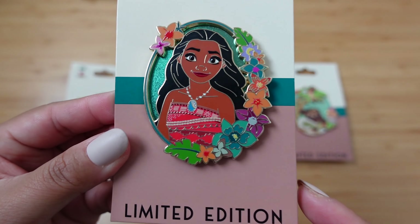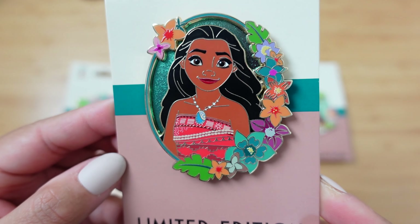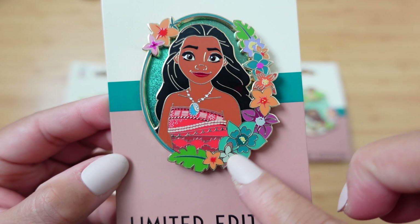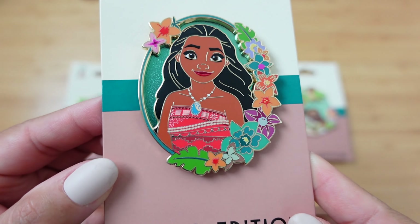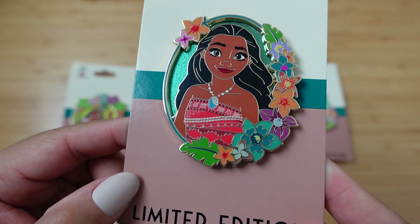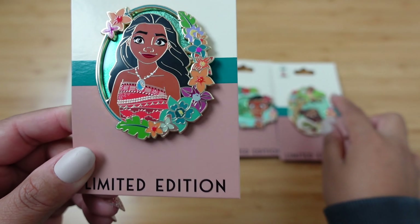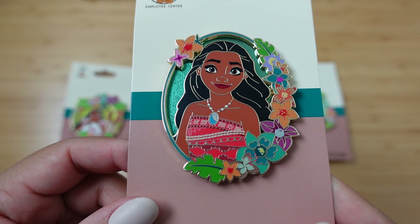This one here might be my favorite one in the set. We've got Moana solo with flowers around. I do love the shape, and the background here is a bit of a bluer, greener — it's a deeper shade than what's used on the others. Limited edition of 250.